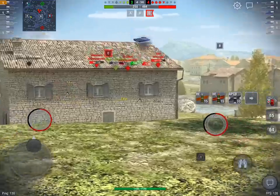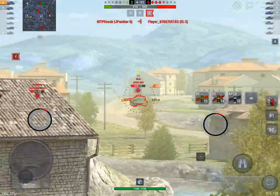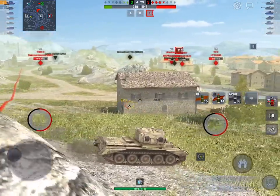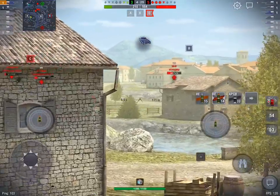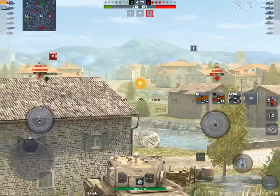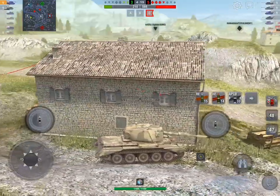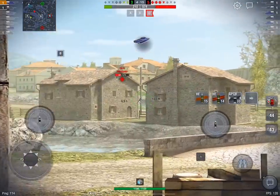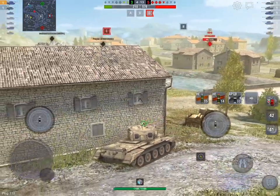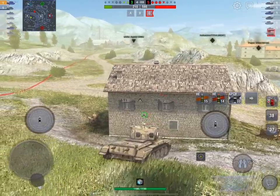The gun has 0.326 dispersion which isn't amazing but it's solid enough that you can get the job done. Do you see how that Tiger 2 didn't see me there either? I'm still unspotted, moving around, until that guy starts pushing down on my right-hand side. The view range on this thing is pretty scary.